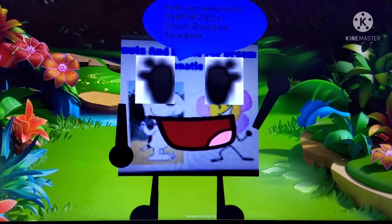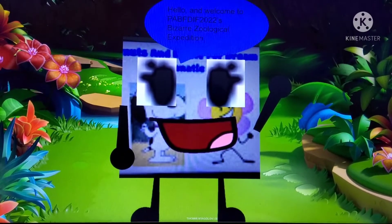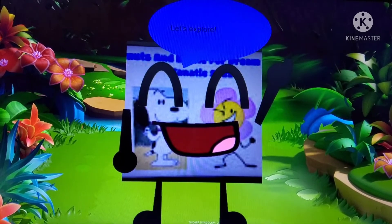Hello, and welcome to Peanut Sands Battle for True Violence Fancy 2022's Bizarre Zoological Expedition. And today, we will be learning fun facts about the Glass Frog. So, let's explore.